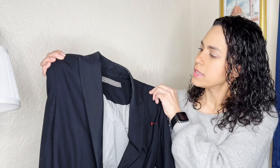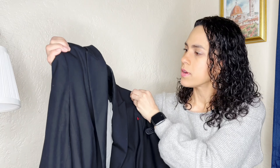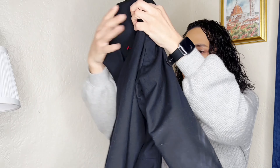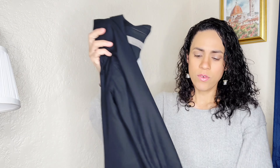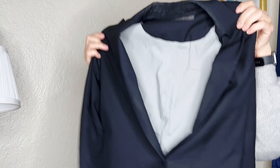First off we have this Forever 21 yellow blazer. I picked it up because it was a dollar, and also the color is just beautiful — perfect for spring. It's a size large and it's in great condition, and it looks sturdier than typical Forever 21 pieces. Forever 21 is not a brand I normally recommend, but for a dollar it was a no-brainer.